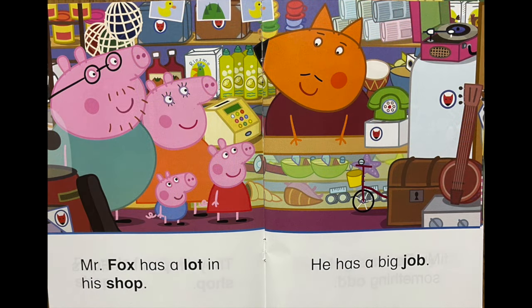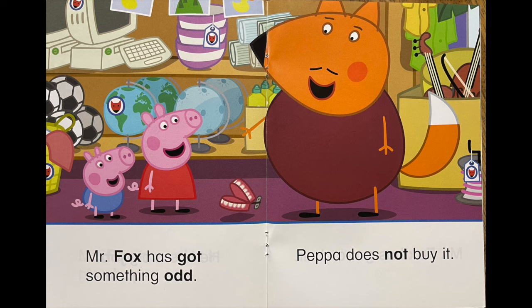Mr. Fox has a lot in his shop. He has a big job. Mr. Fox has got something odd. Peppa does not buy it.